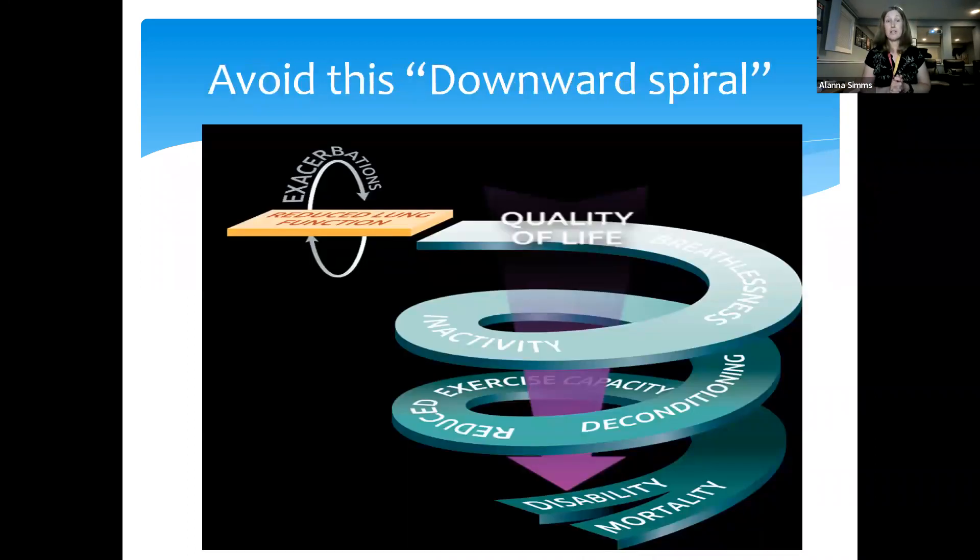Another important reason to keep active is to avoid the downward spiral. When people are breathless, they avoid activity because they don't like that feeling. So we become inactive, we sit around more, and when we're inactive we become deconditioned with a reduced exercise capacity. The next time we try to do something, we're even more breathless and can do less. We get on a really bad downward spiral which reduces our quality of life. We want to break that cycle by finding ways to be active and maintain our heart and lung conditioning.